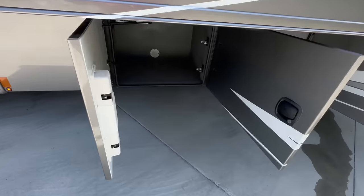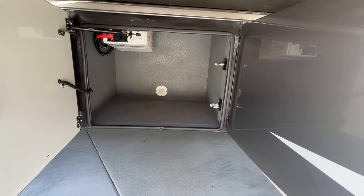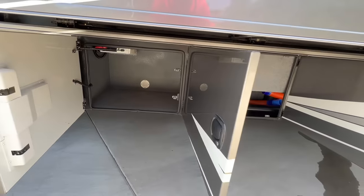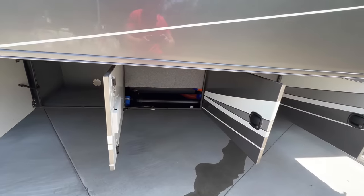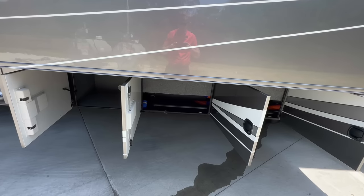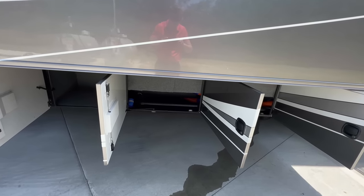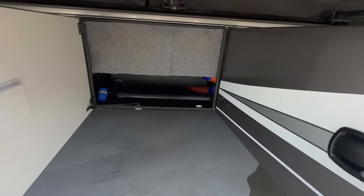First compartment in is storage, and then we've got the Magnum Energy — one of the inverters, I think it's around 2,800 or 3,000 watt. This is an all-electric coach, so the inverter powers a lot of your outlets, your TVs, your DirecTV, your sound bars, your refrigerator — keeps your food cold going down the road without having to run the generator.